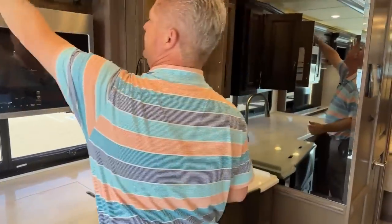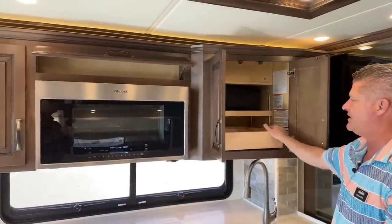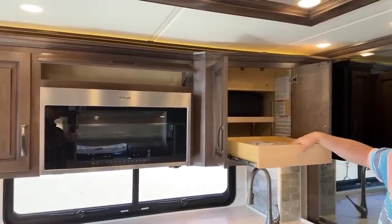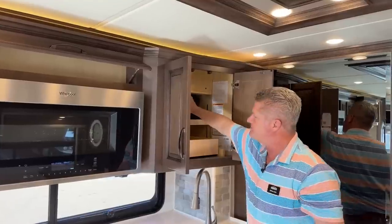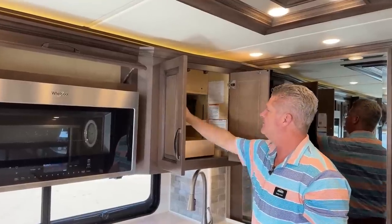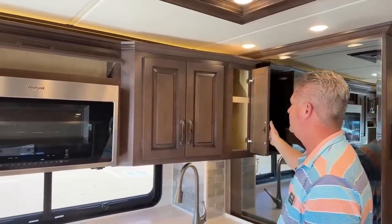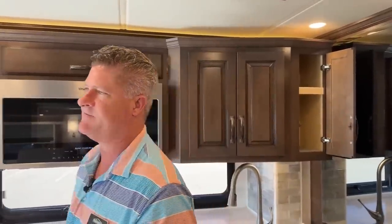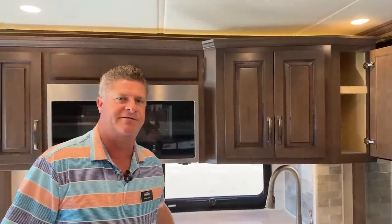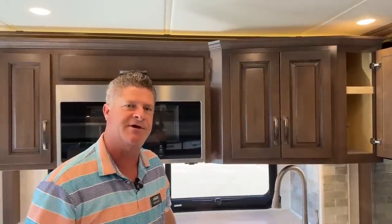Up above you have additional storage as well as a pullout tray for owner's manuals — anything you might want or need to know about the coach. There's a whole book by Newmar in there. The owner's manuals are basically designed to give you a once-through with understanding how to use and operate each appliance within the coach.